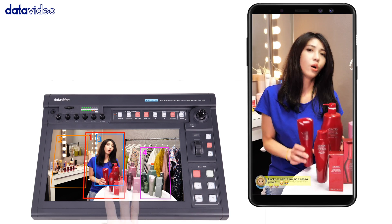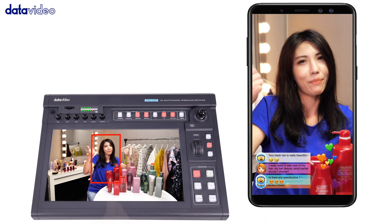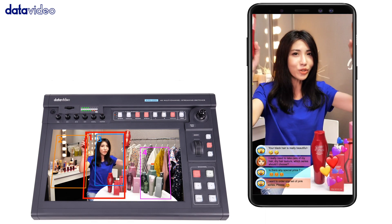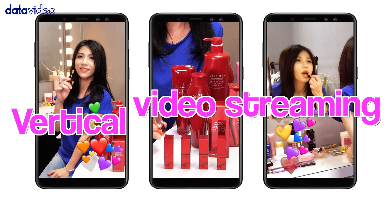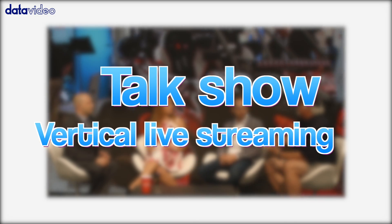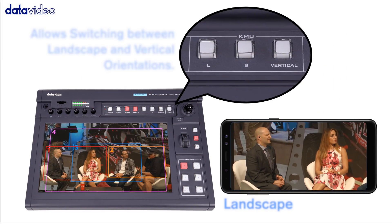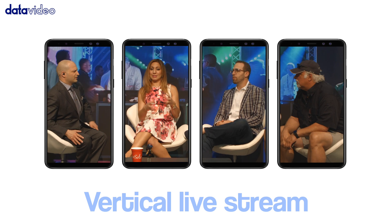Use gestures to show the information on your production screen the way you like it. Video is the hottest trend at the moment for live mobile streaming. KMU-200 can easily switch between landscape and vertical video with the press of a button. Vertical video live streaming from multiple cameras is no longer a difficult task.